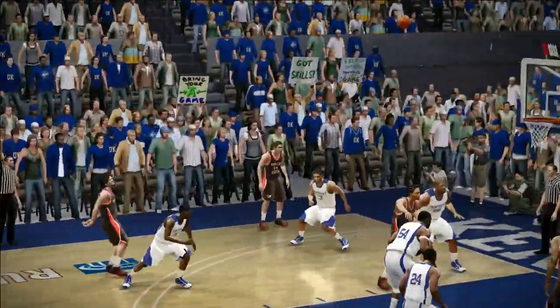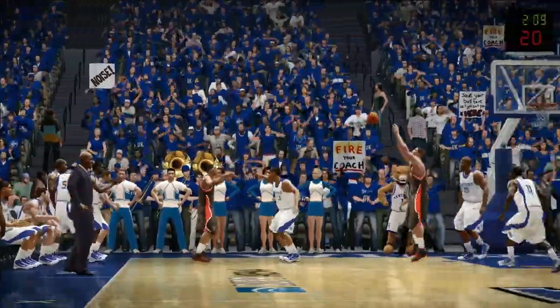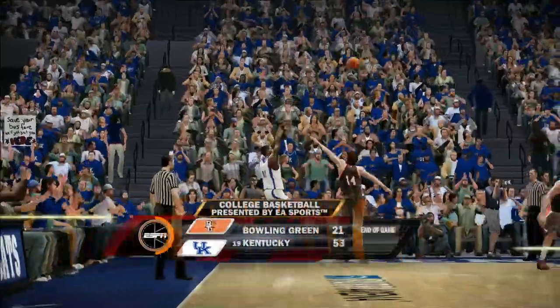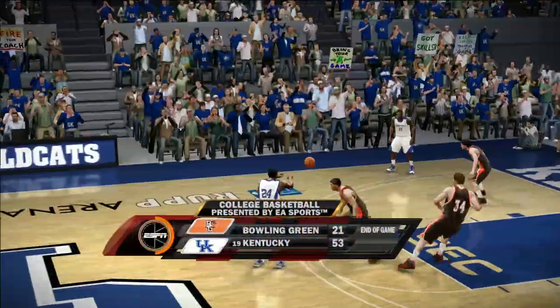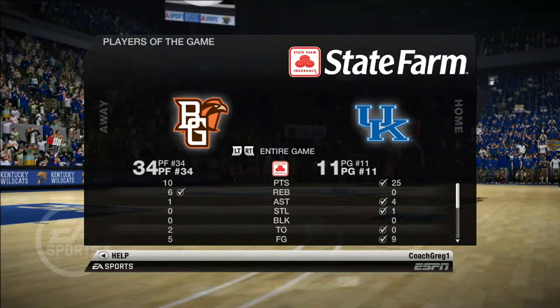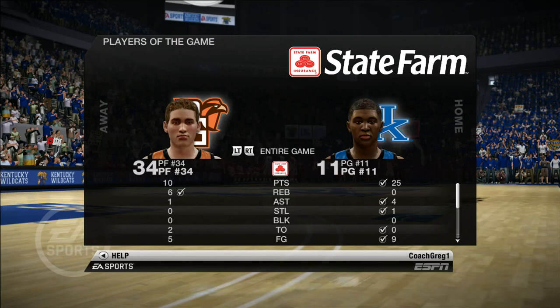Going into the next game, we're gonna keep hitting the perimeter jumpers, keep working on our defense — box out, limit them to one shot, and let our defense be our best offense. It was a 22-point win, and John Wall leading us again with 25 points and some assists.